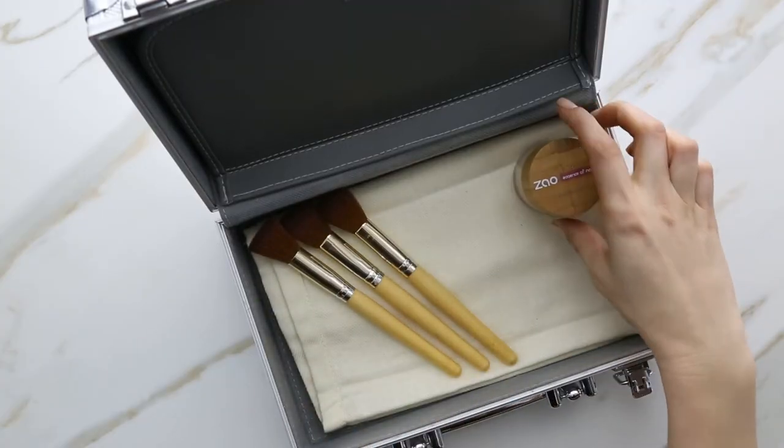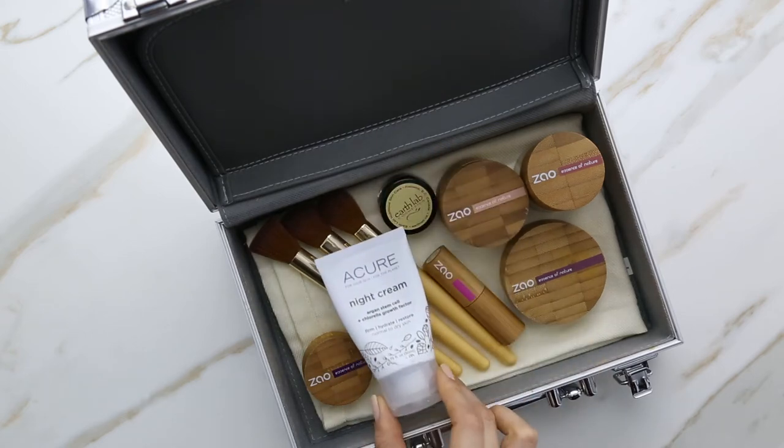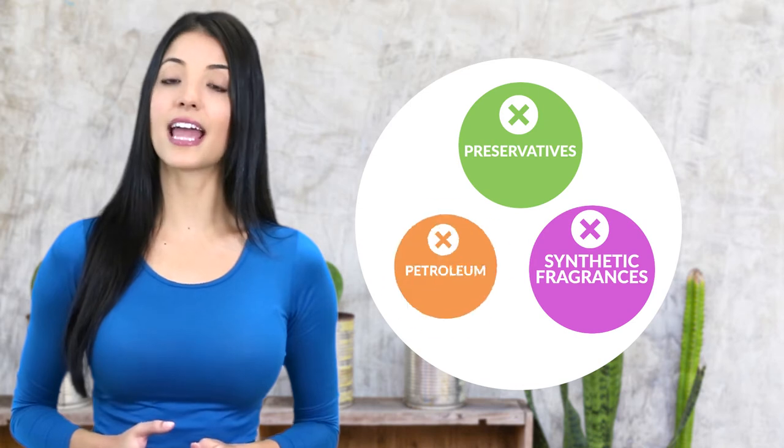When detoxing your beauty collection, choose products that are made with natural ingredients. Pick lotions that are infused with gentle botanicals, vitamins, and moisturizing essential and coconut oils. Ditch products with preservatives, synthetic fragrances, and petroleum.